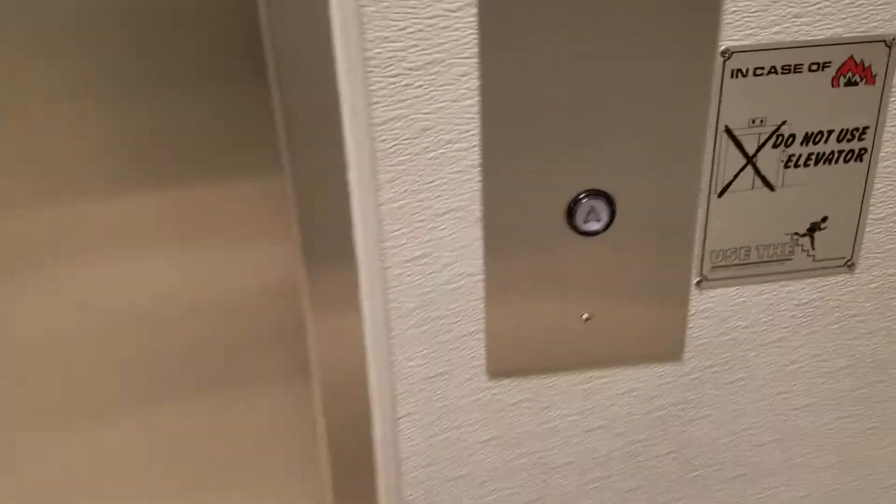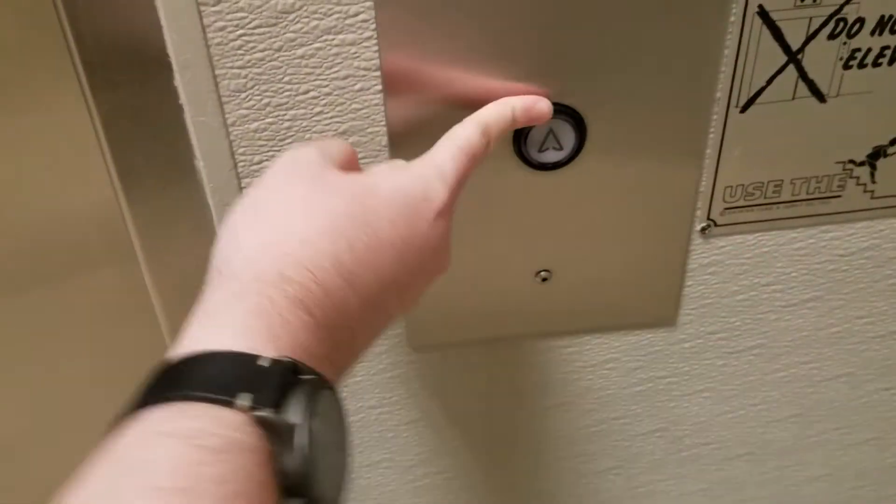So this elevator at Saks Fifth Avenue — they have a new one. It's on my dummy elevator. Look at that, it got new elevator fixtures.